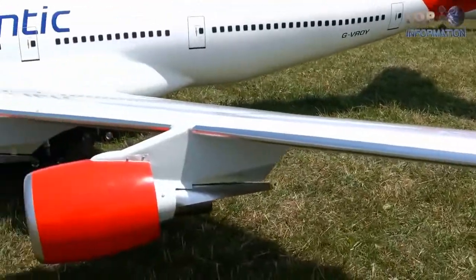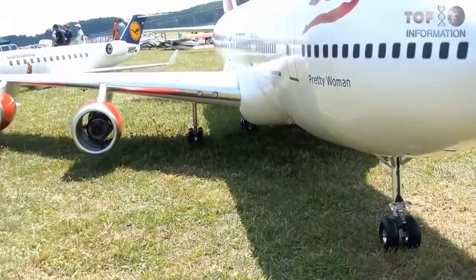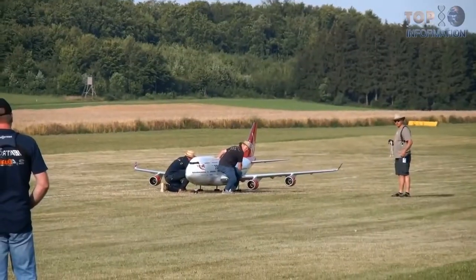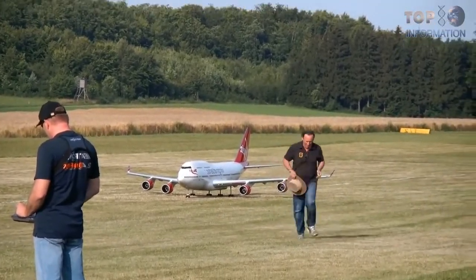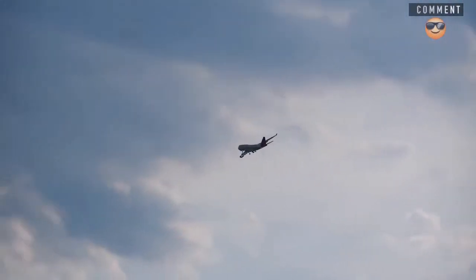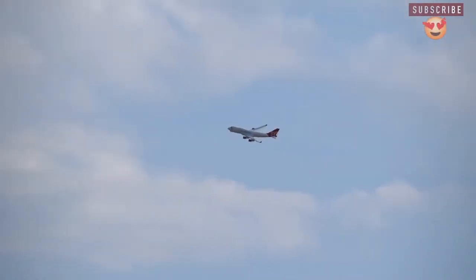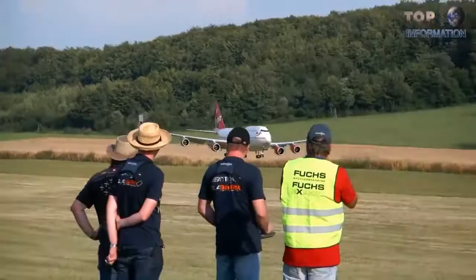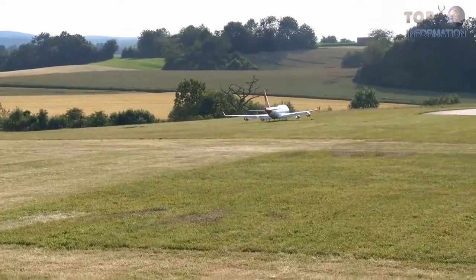The design and paint is incredibly exact to the real aircraft. It is radio controlled, and the toy is 5.5 meters long. If you're far enough away, you might think it's the real Boeing 747.